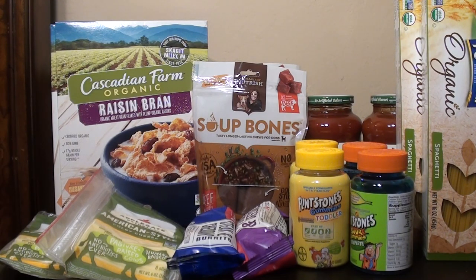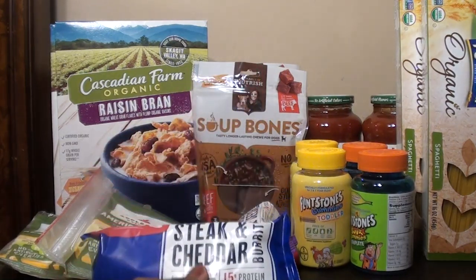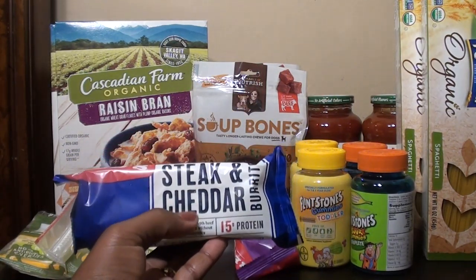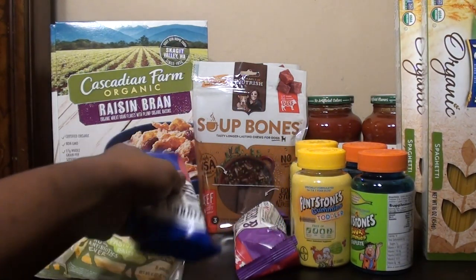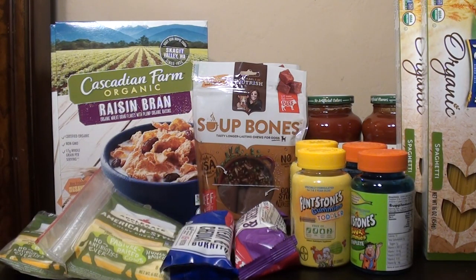The next deal is on the Reds Burritos. They have different varieties — I got the Steak and Cheddar and the Philly Cheese Steak. They also had chicken and a few other varieties, about four or five total. They are on sale for buy one get one free at $2.29, so $2.29 for both of them.